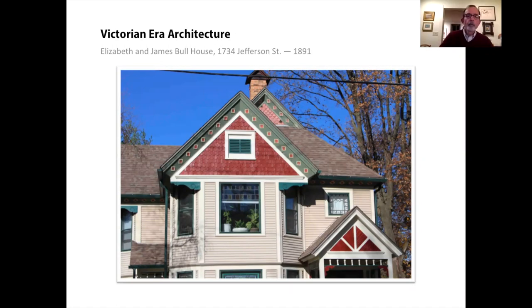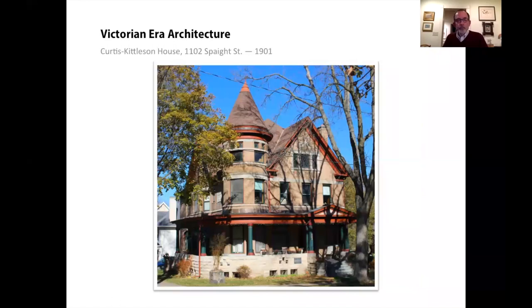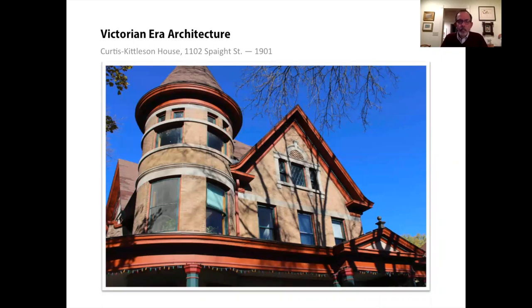Queen Anne houses can also be done in masonry. At this house facing Orton Park, the composition is much like the Campbell House — steep gables with one dominating the front facade and a tower with a conical cap. There's a rough-faced stone foundation under the veranda, and above that brick with stone trim. Brick exteriors offer fewer surface variations than wood frame siding, but there are a variety of window treatments: large sash windows, small fixed windows, and a generous Palladian window in the main gable.